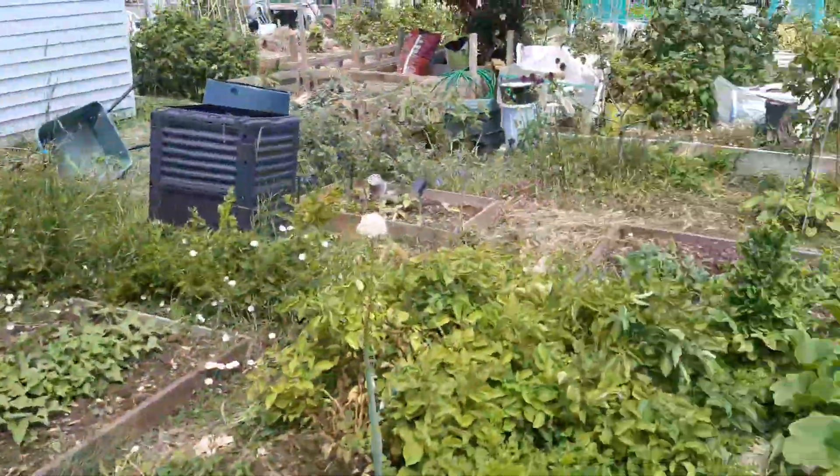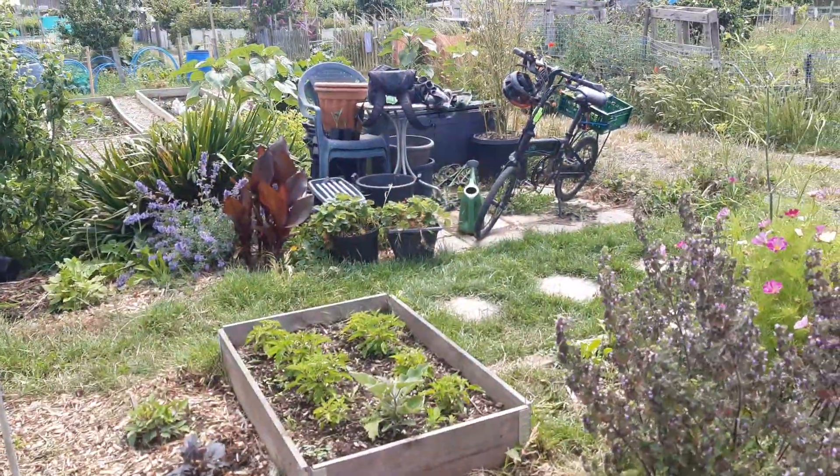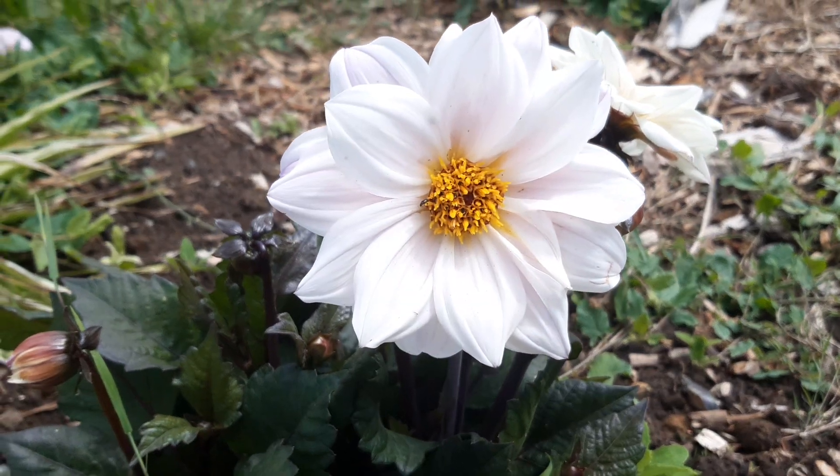Anyway, that's a little flower tour for you. I don't usually focus on the flowers that much but I thought it'd be interesting. Thanks for watching guys — lots of love, lots of peace, and I'll speak to you soon.